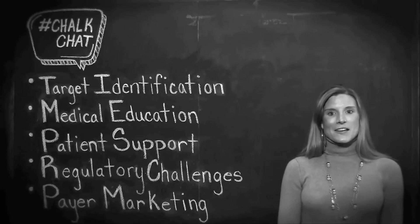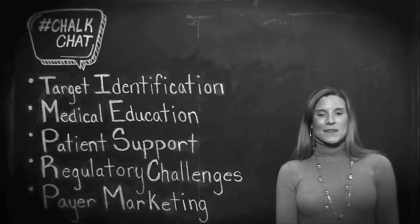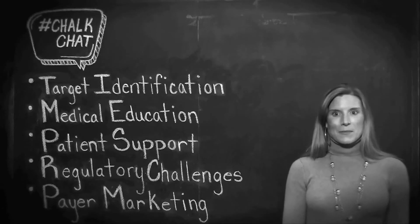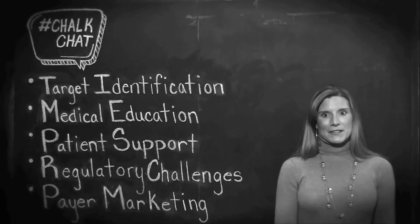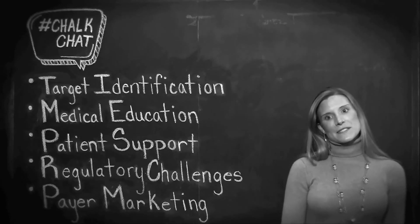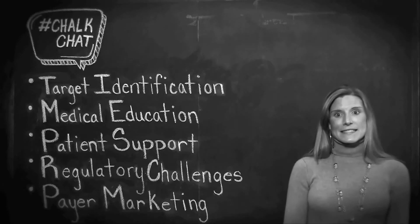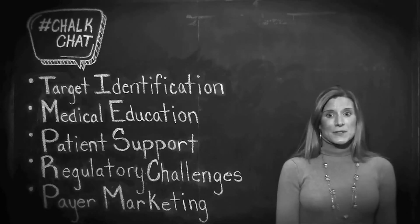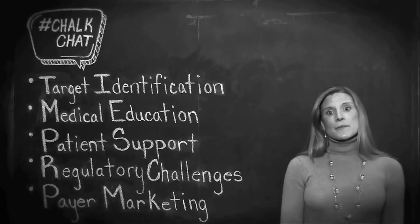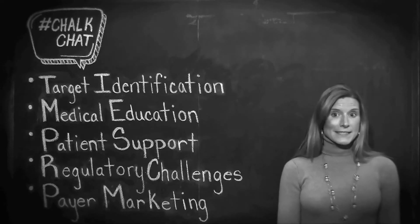First off, let's talk about what an orphan drug is and why orphan drugs are so unique. An orphan drug is a pharmaceutical product that has been developed specifically to treat a rare medical condition, also known as an orphan disease. Rare or orphan disease is defined as any disease affecting fewer than 200,000 in the U.S. The term ultra-rare or ultra-orphan refers to a market of fewer than 6,000 patients.